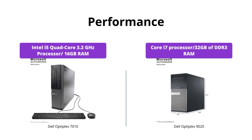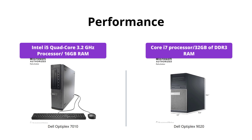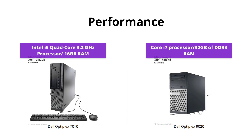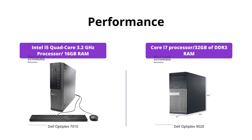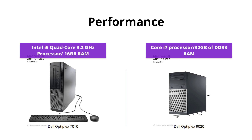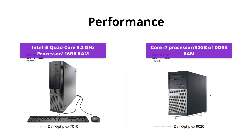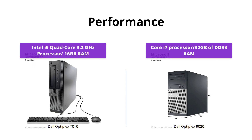When it comes to performance, the Dell Optiplex 9020 outperforms its predecessor. It has a powerful Core i7 processor and a whopping 32 gigabytes of DDR3 RAM. The 7010, on the other hand, has an Intel i5 quad-core 3.2 gigahertz processor and 16 gigabytes of RAM. While both are great for basic tasks, the 9020 is the better option for more demanding applications.